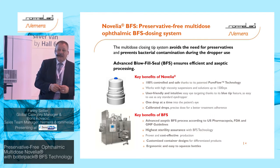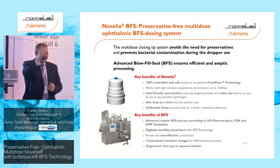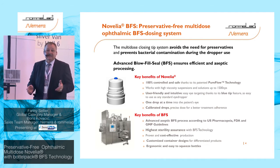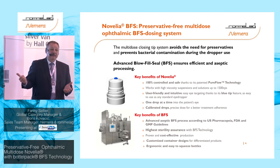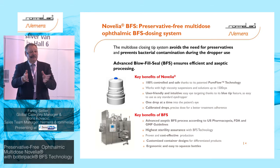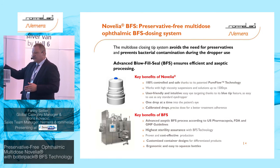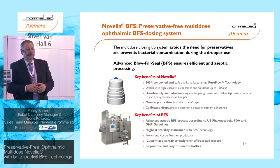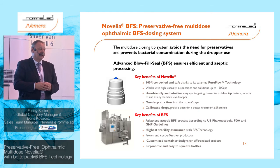We have data to prove this sterility assurance — we won't go into all of it today, but it is available. Ultimately, it comes down to cost per unit: with the BFS machine, you have the polymer, utilities, and product — it forms the container, fills it, and seals it. That's it, at the lowest cost. And as mentioned, you are free to choose your own design and polymer, which also gives you control over the squeezing, touch, and feel of your product.